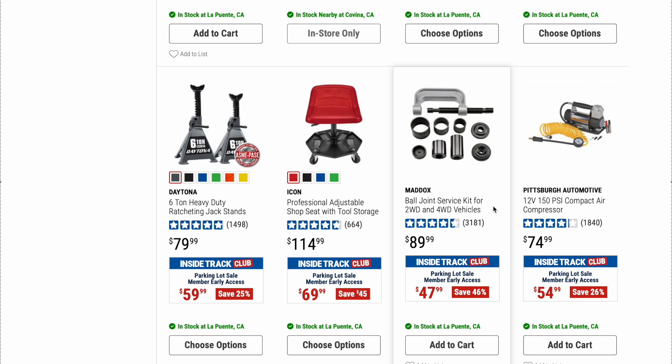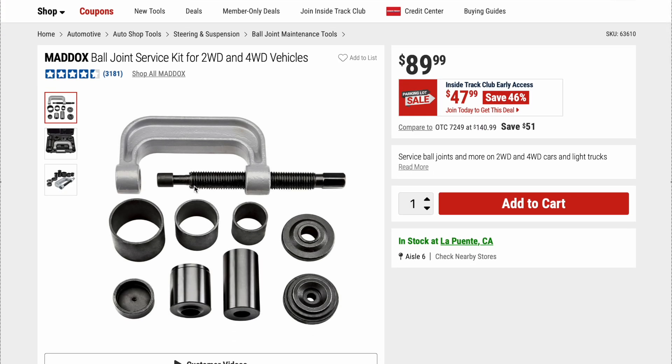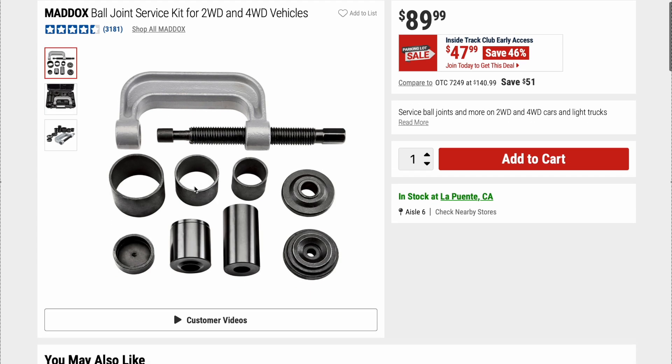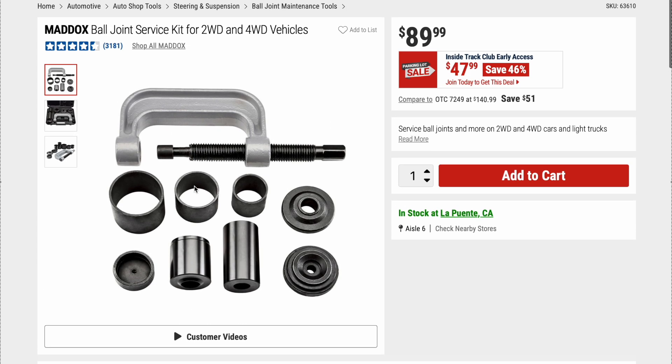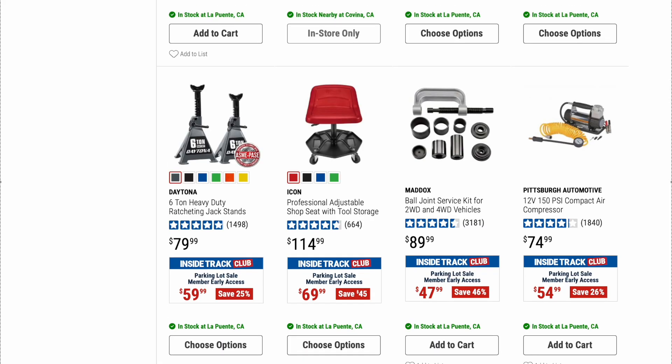We have a Maddox Ball Joint Service Kit for two-wheel and four-wheel drive vehicles. Original price is $89.99, on sale right now for $47.99. I think this is the exact one we have — I believe we bought the Maddox from Harbor Freight years ago. Pretty heavy-duty, but honestly I've never really used it much — maybe once or twice.